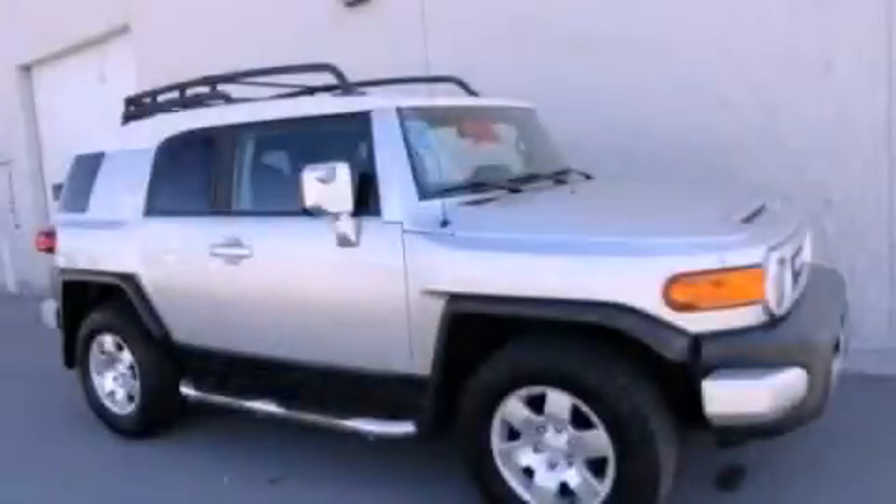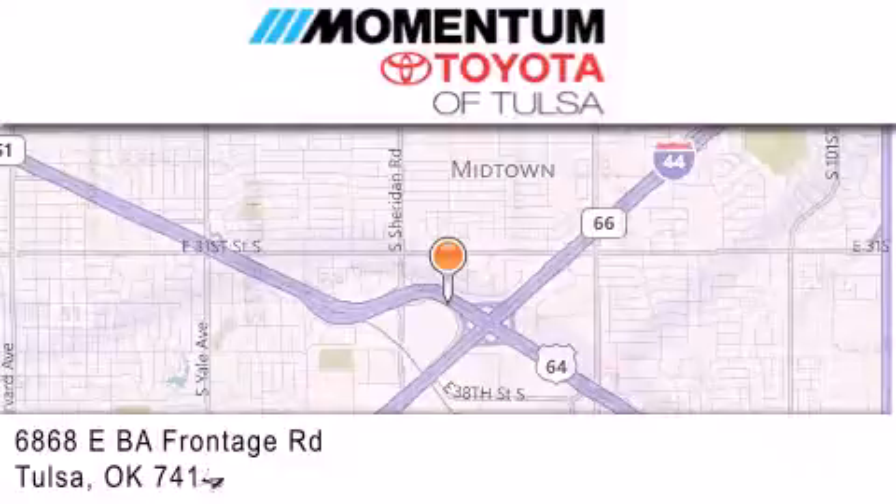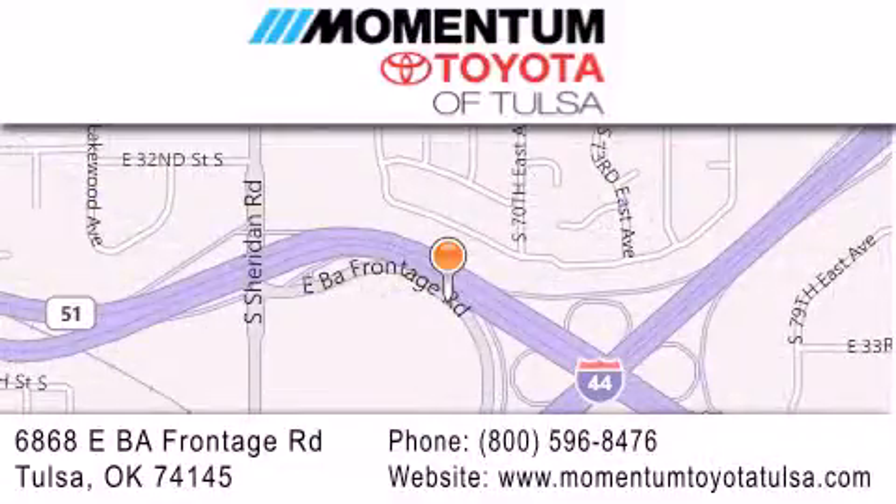We invite you to contact us today to learn more about this vehicle. Momentum Toyota of Tulsa is located at 6868 East BA Frontage Road in Tulsa. Our main objective is to make your experience at our dealership a satisfying one, whether it's for sales, service, or parts.